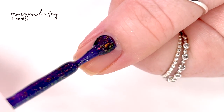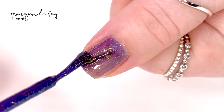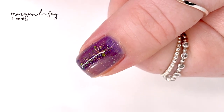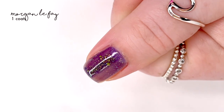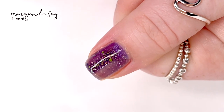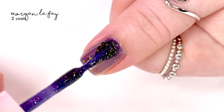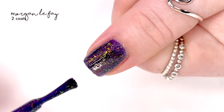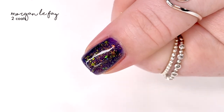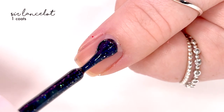The next shade is called Morgan le Fay, and this one is described as an indigo jelly with an aurora shimmer, a shifting iridescent flaky, a neon green glitter mix, and an ultra hollow glitter. There's a lot going on here, and to me this one definitely pulls a purpley tone. It covers really nicely in two coats and it's very eye-catching whenever you move your nail around.